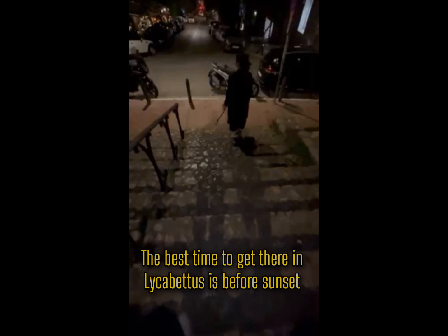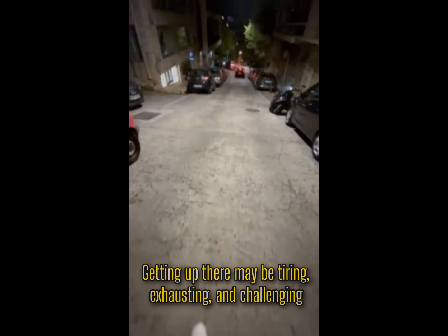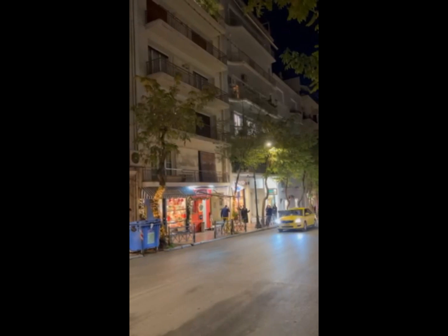Alicavitos is a nice place to visit and we recommend bringing your family or friends with you. Make sure to bring water and a jacket on your hike. The best time to get there is before sunset or during the night. Getting up there may be tiring, exhausting, and challenging, but once you reach the top, all those hikes are worth it.